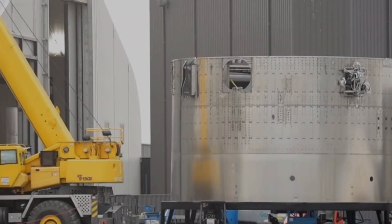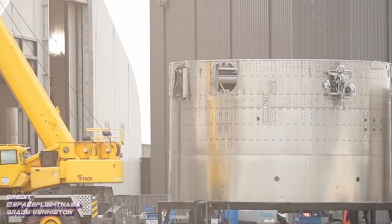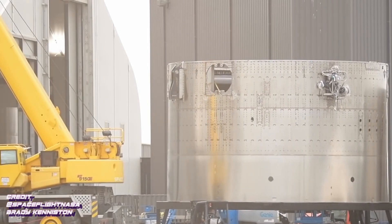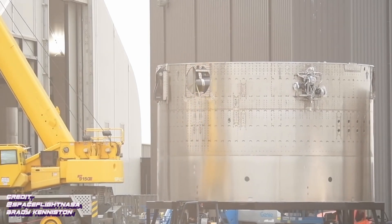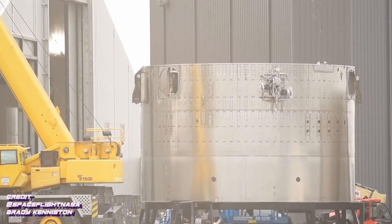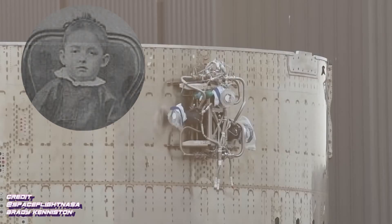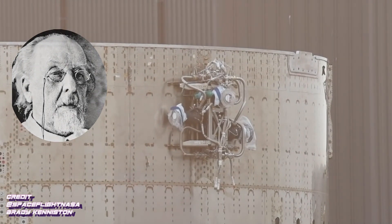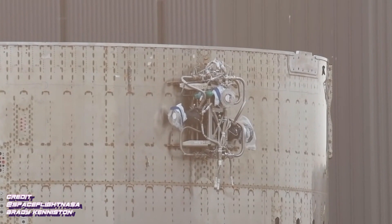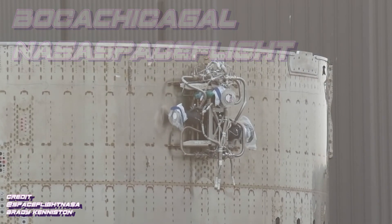Everyone watching the development of Starship closely noted these large thrusters being mounted on the side of the ship. There are people working diligently around the clock documenting this incredible moment in human history — as we build the first true spaceship capable of launching from Earth or Mars with 100 tons of mass including up to 200 colonists. Two of the most dedicated documentarians are the teams behind Boca Chica Gal and NASA Spaceflight. Without their dedication, we could not be a part of this amazing program.